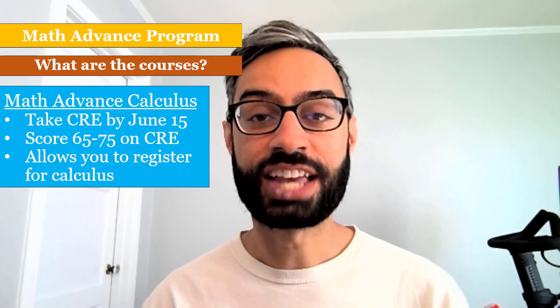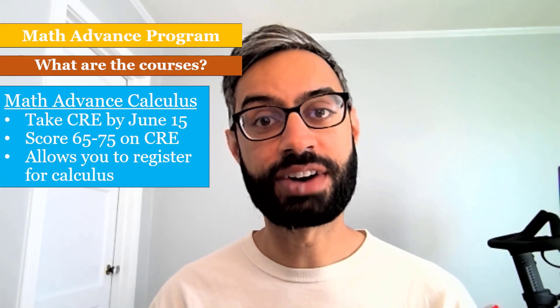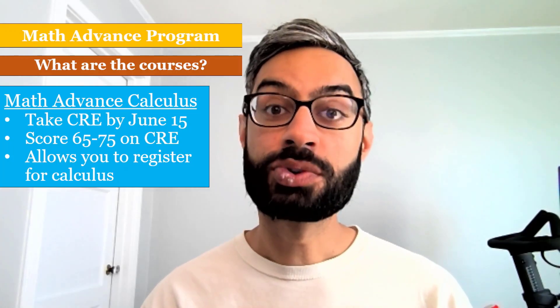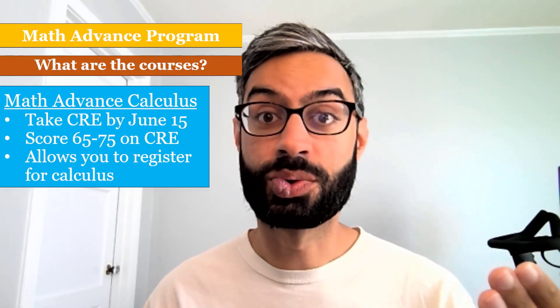There are two courses. The first is Math Advancement Calculus. To be eligible, students need to score between 65 and 75 on the CRE. Folks who successfully complete this course will be able to register for calculus in fall quarter.